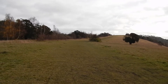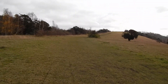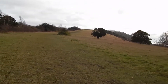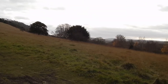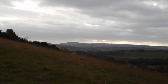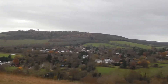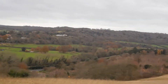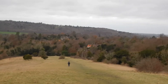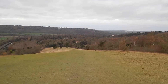The walk climbs the fairly gentle grassy slope on the northern side of Box Hill. Further up, views open over towards Dorking — great views to my right. As the slope levels out, there's a great view back the way I've come.